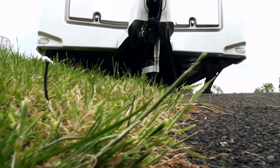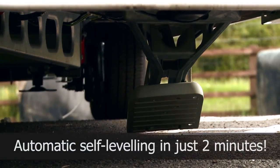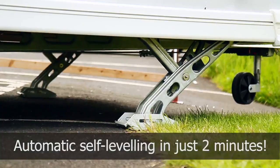One of the best features of the Buccaneer is the automatic self-levelling system, which is remote controlled. You just press a button and the caravan is level within two minutes. It just makes it so relaxed and easy — something even I could do.